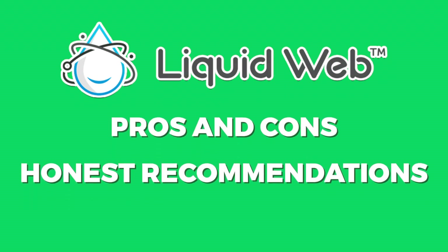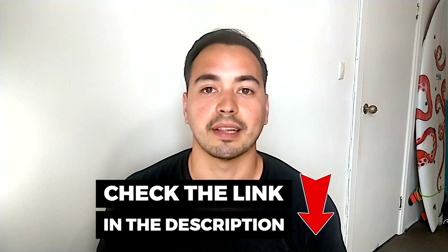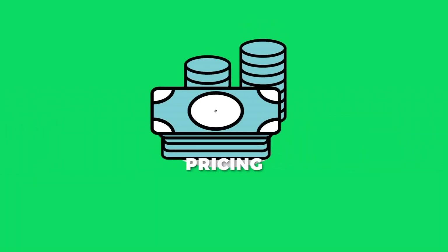Lastly, I will provide you with the pros and cons and my honest recommendations on if or who should buy Liquid Web. At the end of this video, I will give you a very special offer if you decide to pick up Liquid Web through my link below — I will give you my six figure blogger course for free as a way of saying thank you for supporting my channel. Now let's get straight into this review.